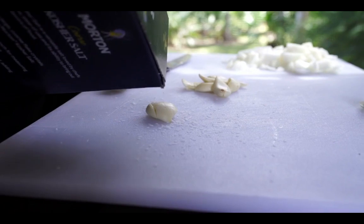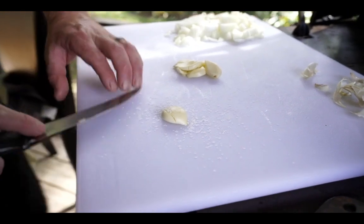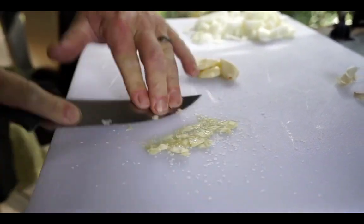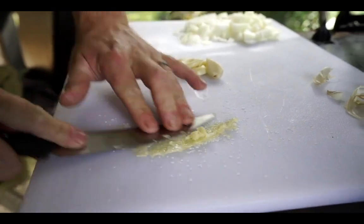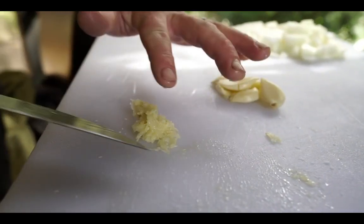A trick I like to use is to get garlic really good and smashed up: sprinkle a little salt that'll act as an abrasive, and use the edge of your knife to scrape it. The salt combined with the garlic and the edge of the knife makes a nice puree pretty quickly without having to chop it — a nice even consistency.